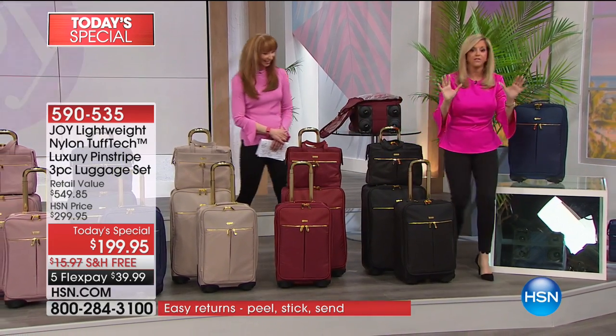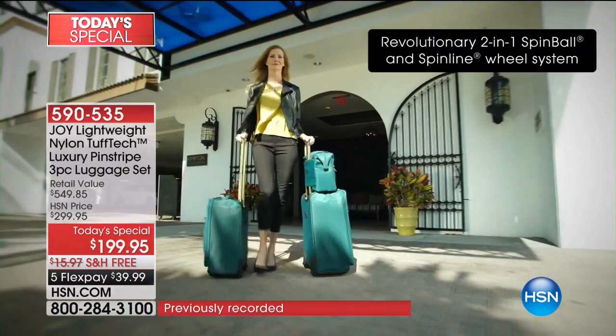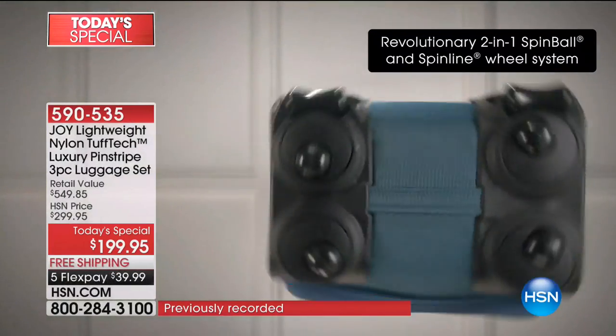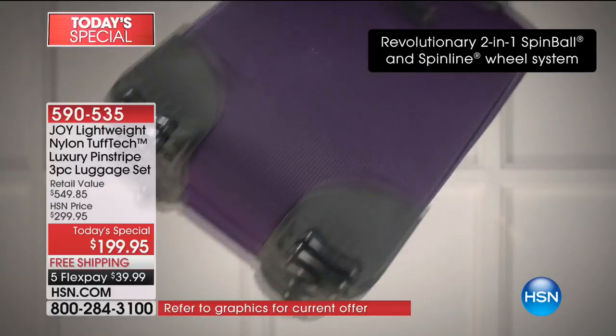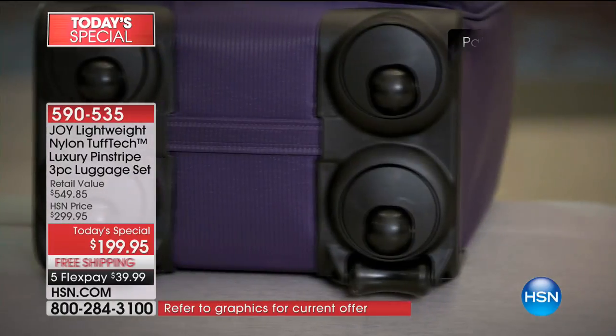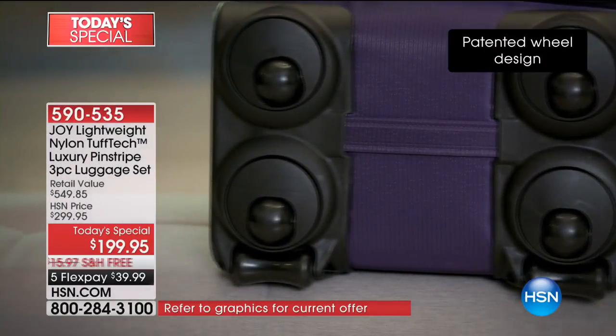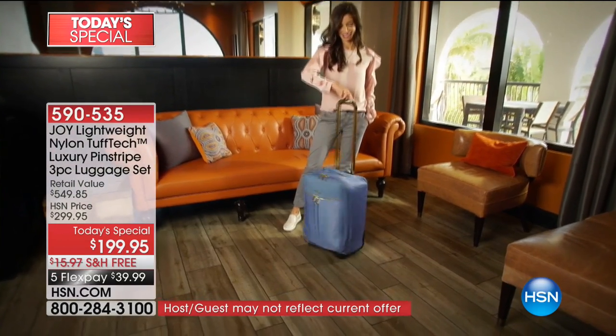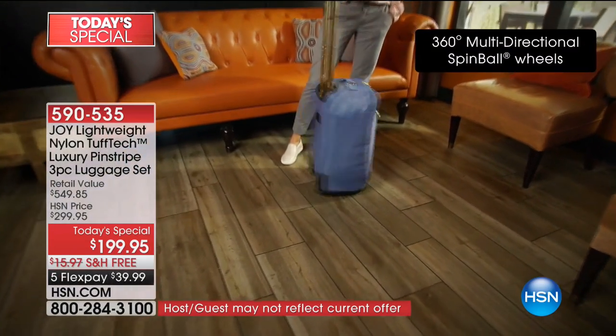I want to go show you the closet because for the first time ever, with this set of luggage, you are going to be able to take your entire closet with you. I know. The whole studio is turning around. Should we say hi to Y? Absolutely. Y is calling in from Ohio — Y, welcome to HSN.